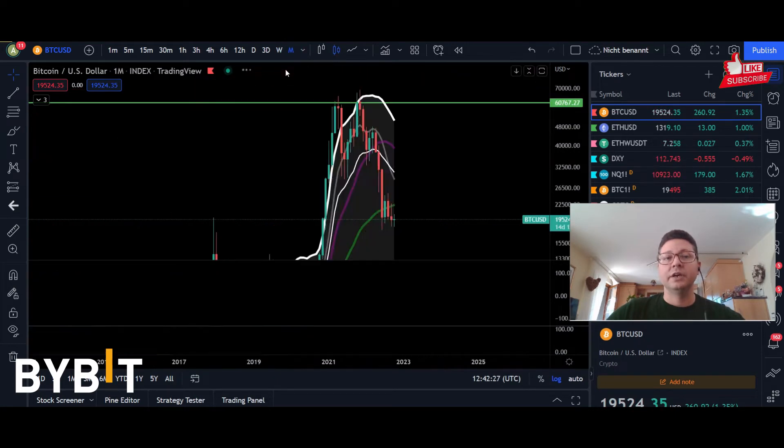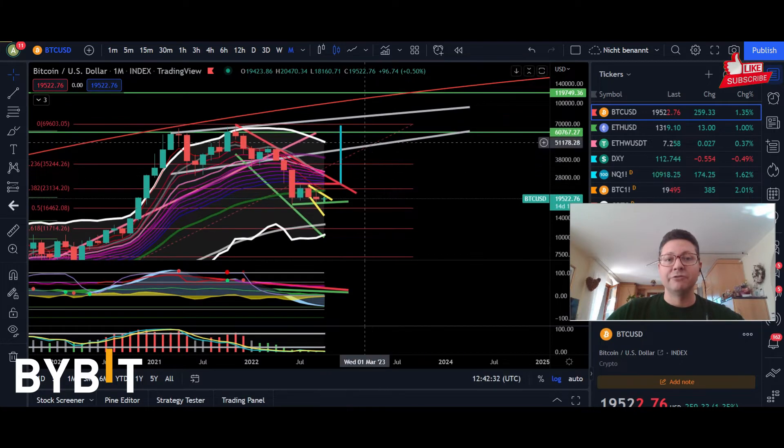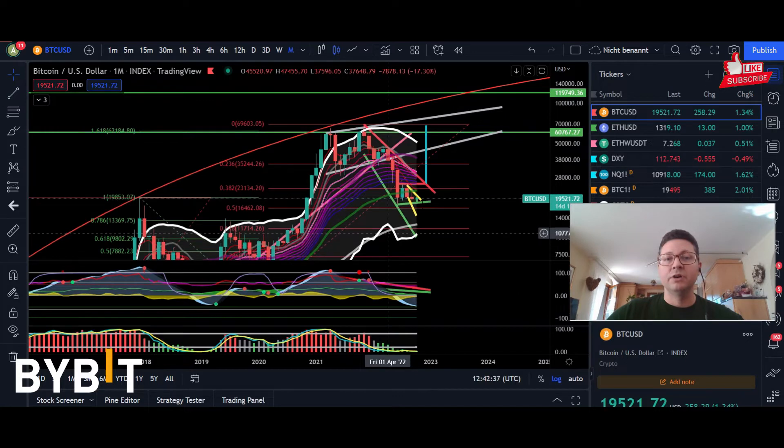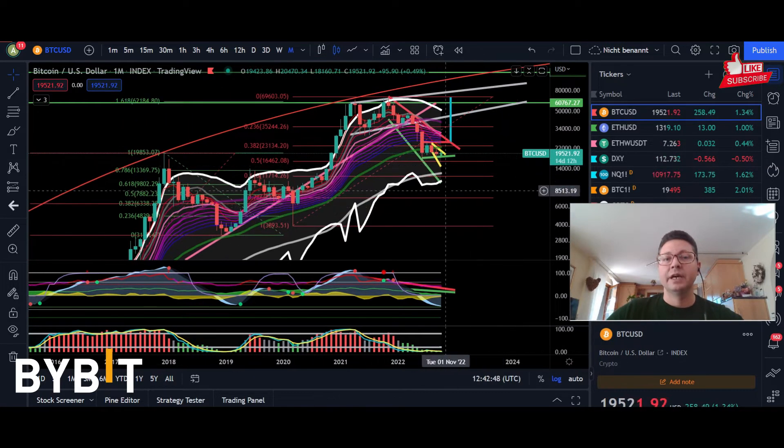If we switch over into the monthly timeframe, the top of the Keltner channels is currently at around $50,000. In the monthly timeframe, we are in extreme oversold condition, exactly like we were in 2019. Afterwards, we started a huge rally up towards the top of the Keltner channels in the monthly timeframe — at that time it was at around $14,000. Currently the top of the Keltner channels in the monthly is at around $50,000, declining, but if we start a huge bear market rally in the next coming months, it would be somewhere between $40,000 to $50,000.